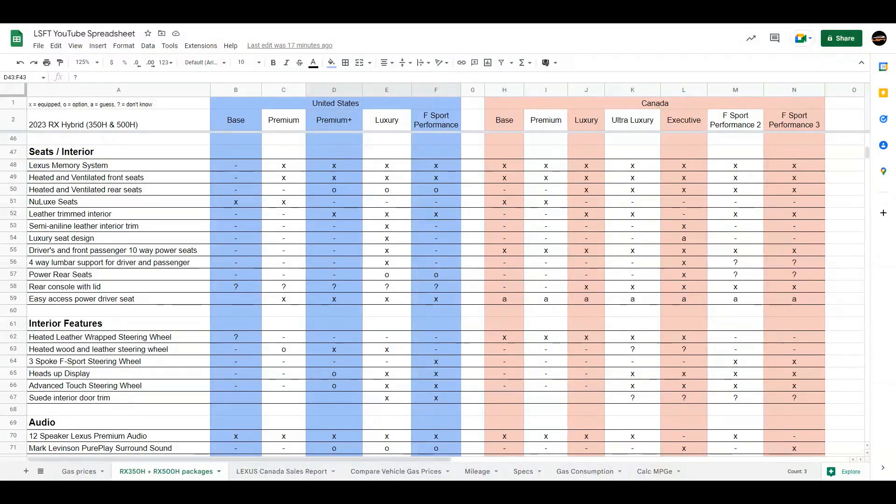The Lexus memory system — in the United States, the base does not get it, but it's available in all other packages above that. In Canada, it's standard across the board. The heated and ventilated front seats are similar — available in all packages in Canada and not available in the base in the United States. The heated and ventilated rear seats are optional starting at premium plus in the US, and included starting at the luxury trim in Canada. Nulux seats are only in the base and premium in both the United States and Canada. The leather-trimmed interior is available for premium plus, luxury, and F-Sport in the US, and for luxury, ultra-luxury, and F-Sport 500H versions in Canada.